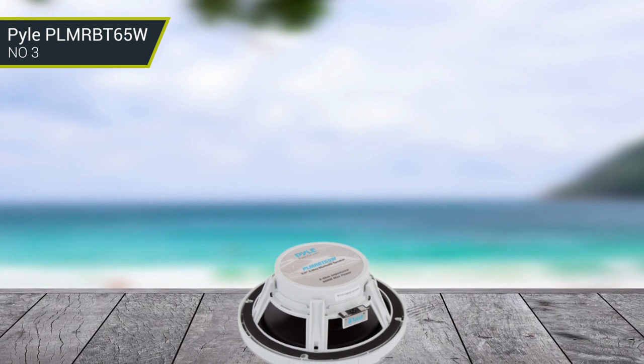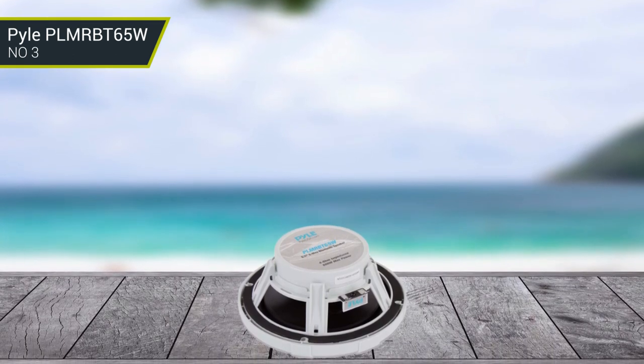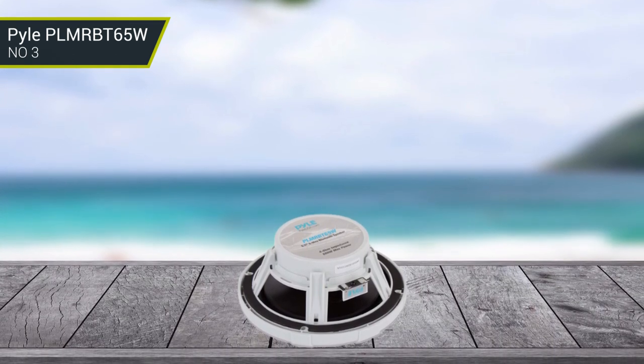These speakers are rated IPX marine-grade, allowing them to withstand rain and light splashes from waves.